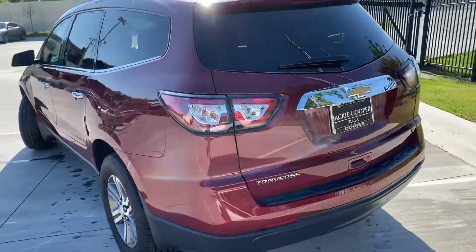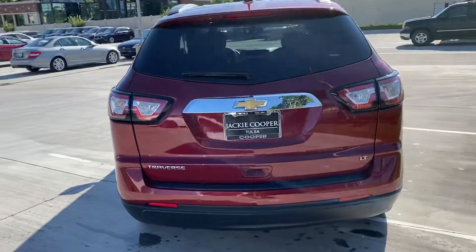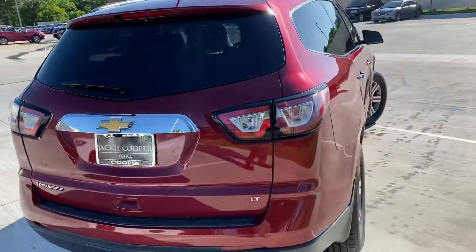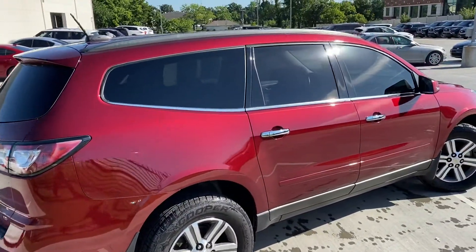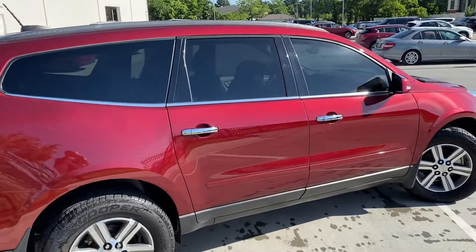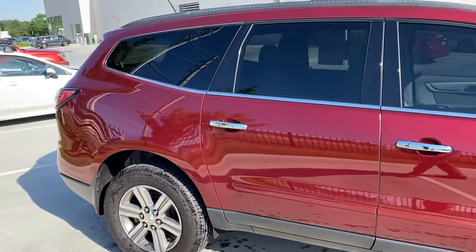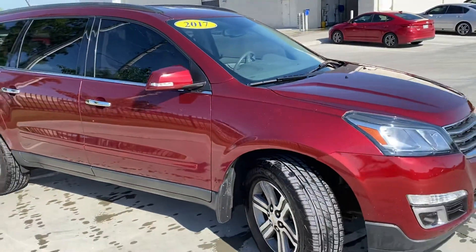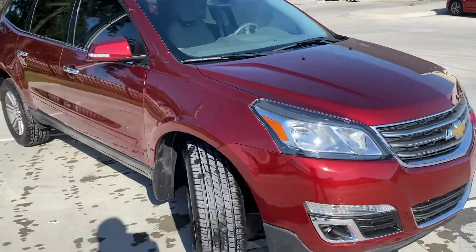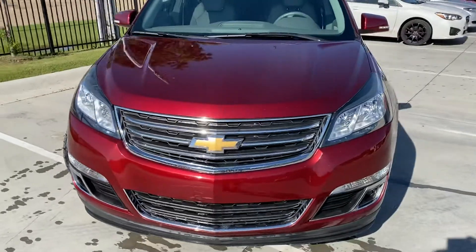Overall condition is excellent inside and out. Miles are good, and I'm just taking it through the car wash here — there's a bit of dust and dew from last night and this morning — just to give you a clear look at the car after the wash. Nice metallic, almost ruby red.